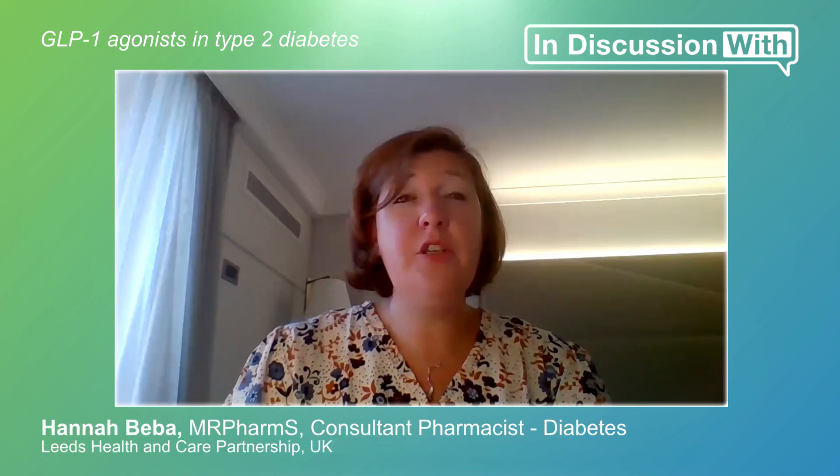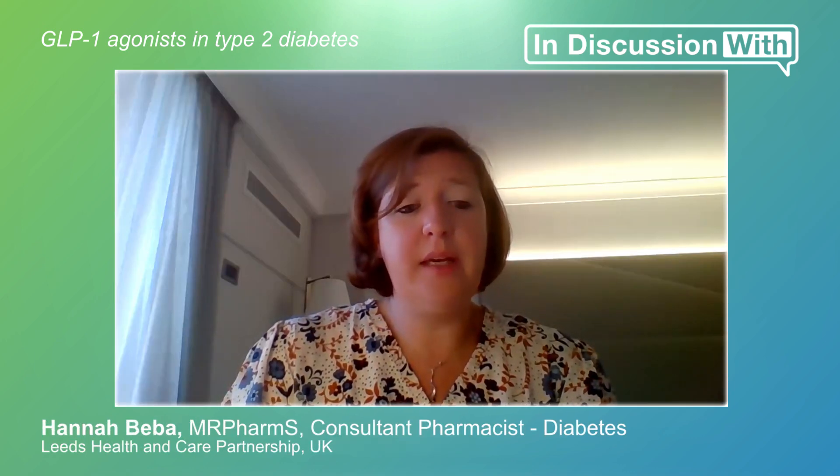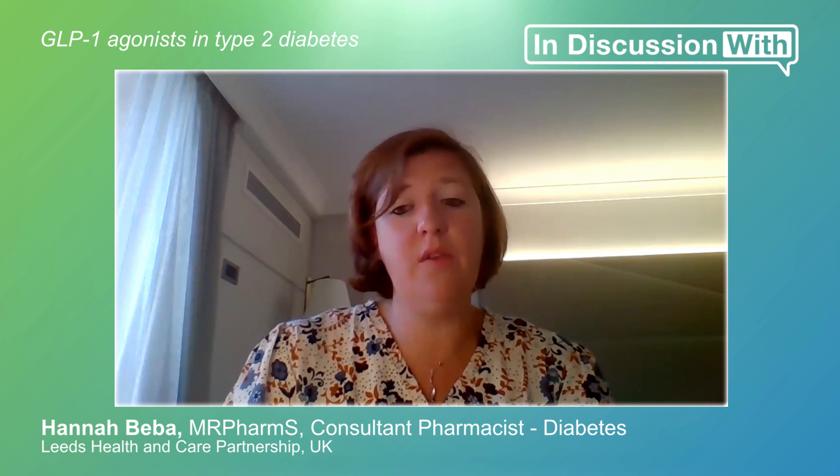Now I want to focus on GLP-1 agonists. They've been in the news a lot lately and I'm hoping that you can put them into perspective for us. Can we start with a brief recap? What do GLP-1 agonists do for people with diabetes? GLP-1 agonists have been around for a good while now. We started off with some pretty basic molecules that had to be injected more than once a day and we're getting now to these weekly subcutaneous injections.